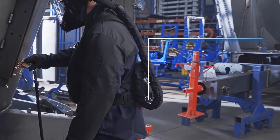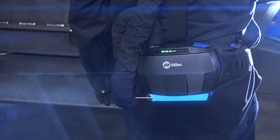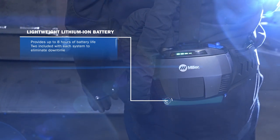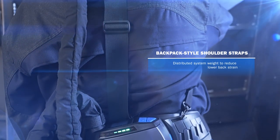Audible and vibrating alarms notify operators in noisy environments. The lithium-ion battery provides up to eight hours of life, and the system includes two batteries to help eliminate downtime.